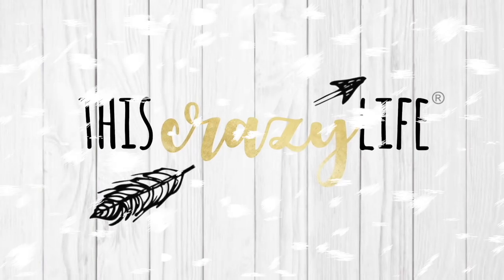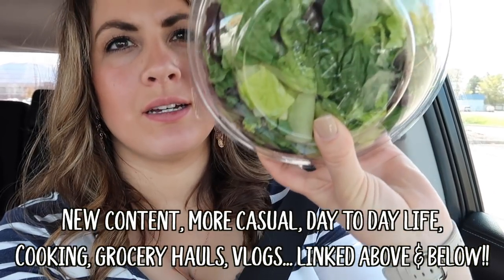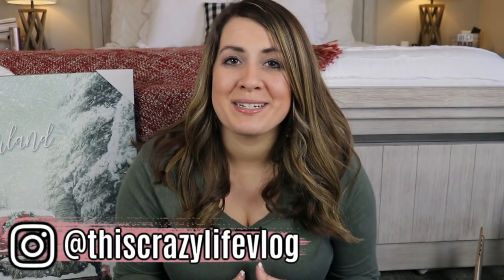It is time to share a winter/Christmas decor haul. Welcome back to my channel, and welcome if you are new. My name is Amanda and I share all kinds of lifestyle videos — tons of cleaning, organization, makeovers, decorating — anything that falls into that category you can find here on my channel.